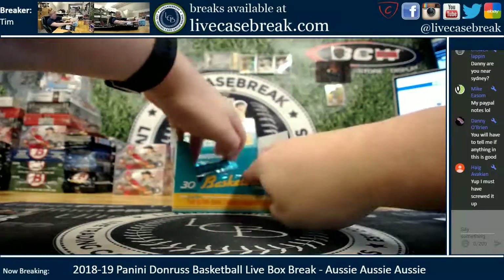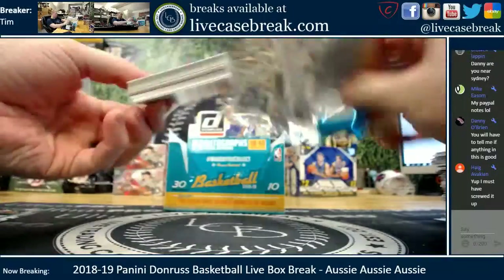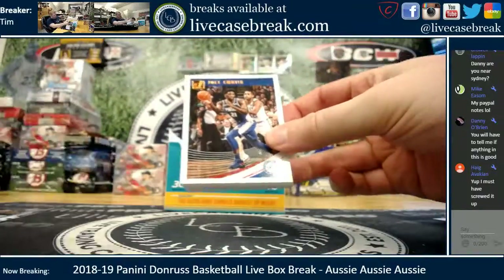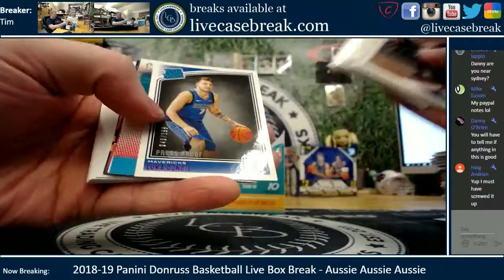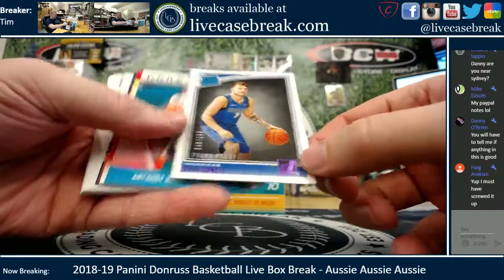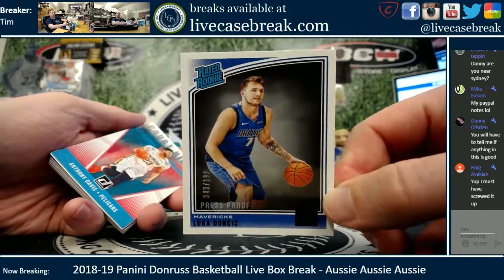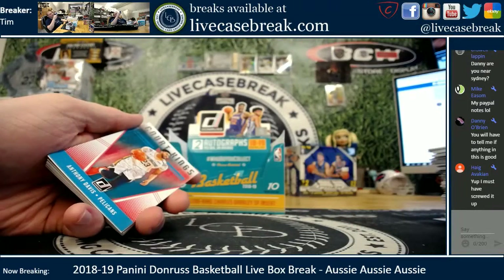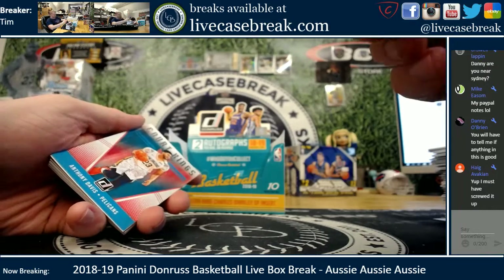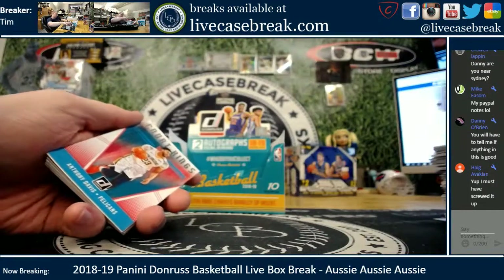I haven't seen a Luka yet either. We'll do a Luka search on these last four packs. Come on Luka — there you go Danny! Purple press proof rated rookie, numbered 43 out of 199. Luka! It's in excellent condition — actually really good condition for Donruss especially. 43 out of 199 is the number. Nice card, press proof purple — should sell pretty well.